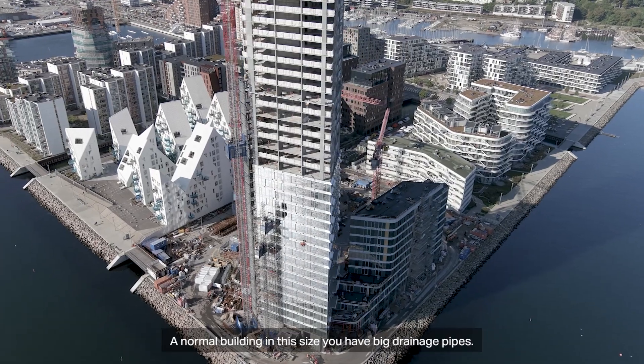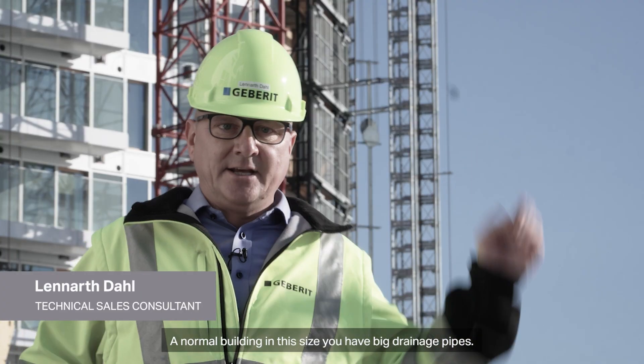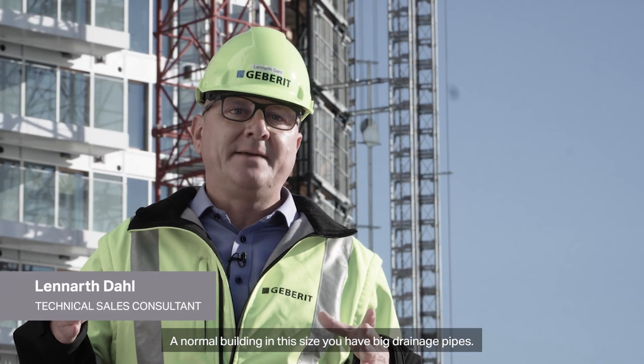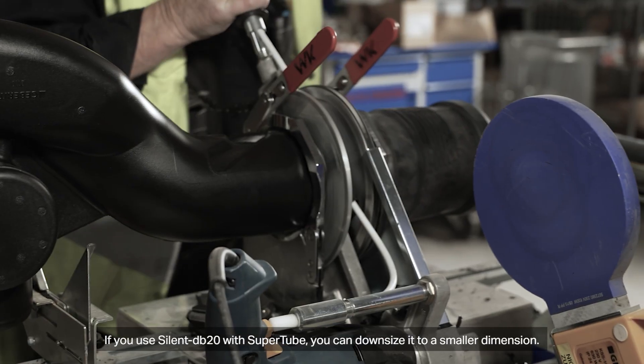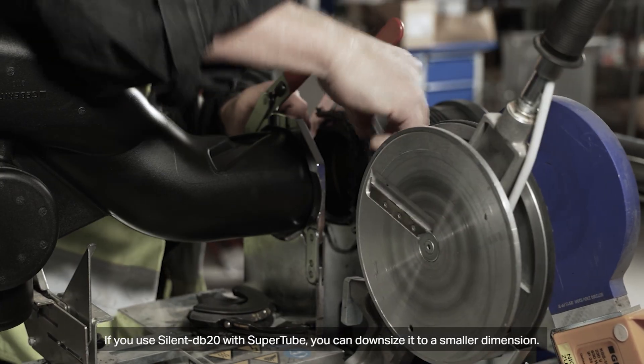A normal building in this size, you have big drainage pipes. If you use SilentDB Tube with Supertube, you can downsize it to a smaller dimension.